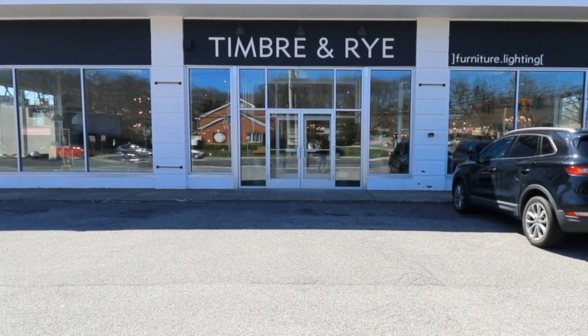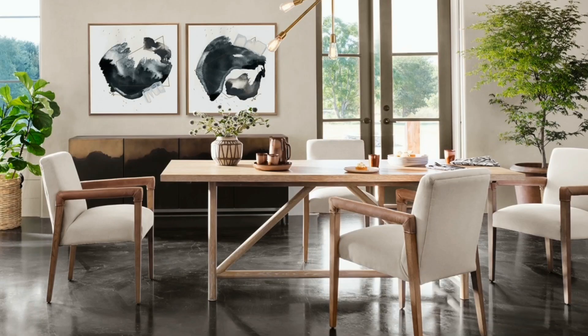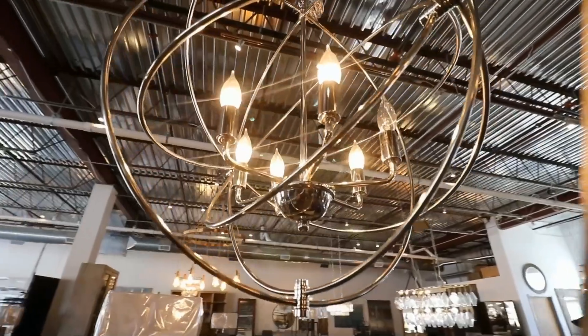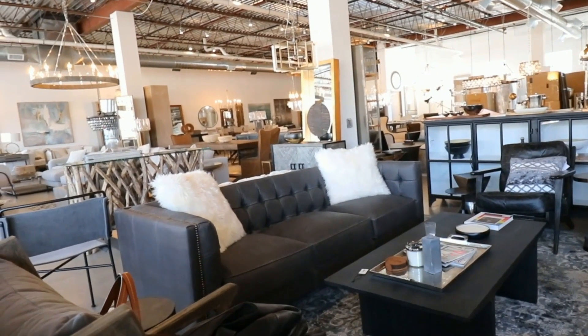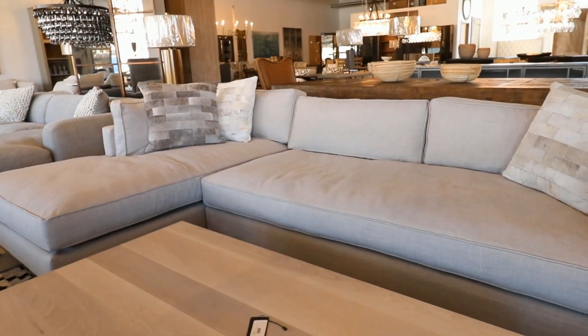When you walk into Timber & Rye, you're going to recognize it's not going to be your typical furniture shopping experience. We set up the store more like a gallery. Every piece of furniture, light fixture, and accessory on our floor is purposeful and has a special quality that we think will resonate with our customers. Whether it's in its form, texture, material, or unique finish, we arrange the showroom to accentuate each piece's defining quality and give customers the time and space they need to explore the store and take everything in.